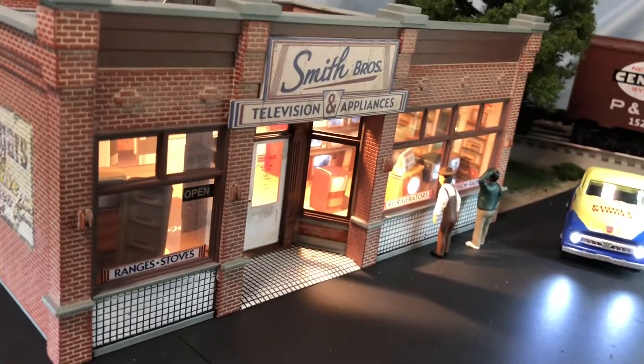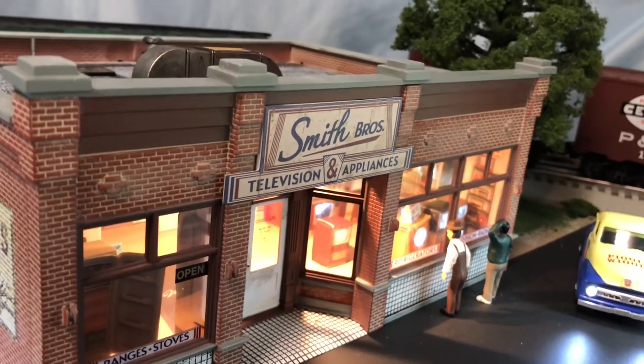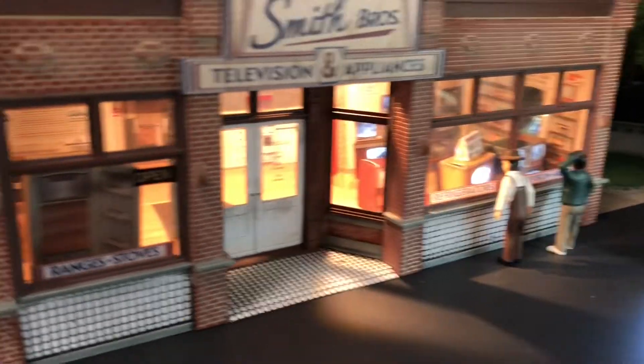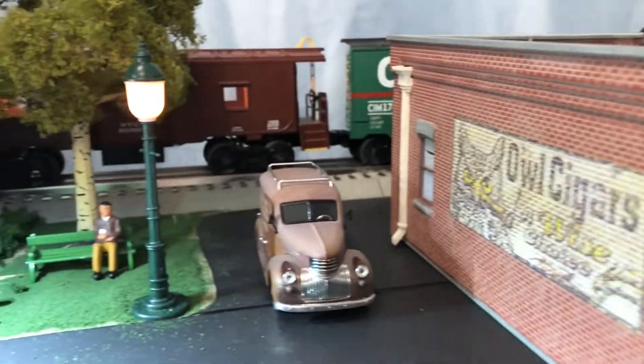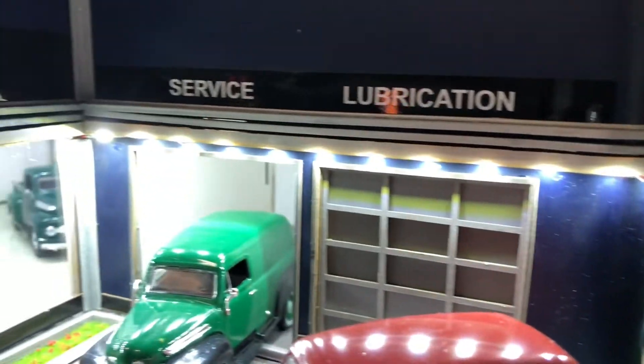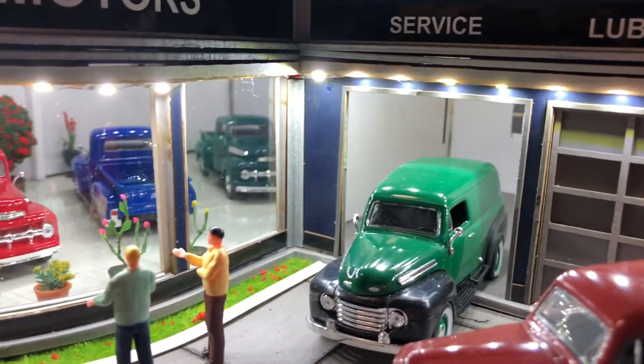I have the Piggly Wiggly installed — it's awesome too. There is the Smith Brothers television studio. Hopefully you can see the TVs blinking in there. And then we'll spin around over here to the Valley Motors area.